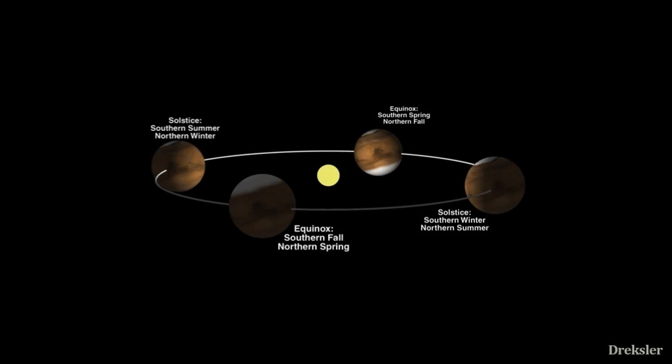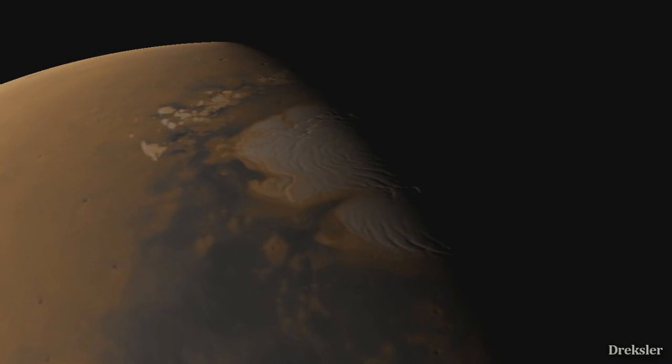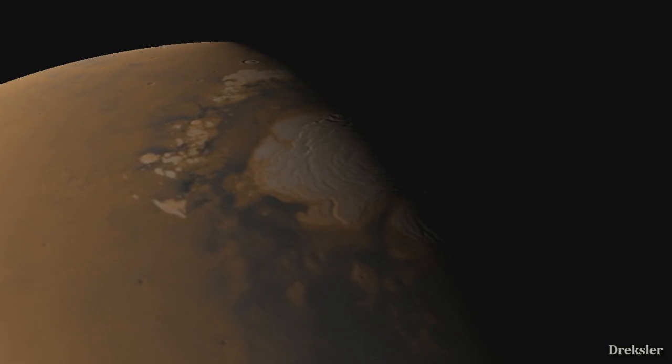Same as on Earth, Mars also has seasons that last about twice as long. And when the winter comes on one pole, because there would be near to no sunlight for many months, temperatures would get so cold that the carbon dioxide in the atmosphere freezes and falls onto the ground, creating a layer of carbon dioxide.